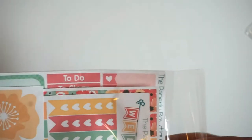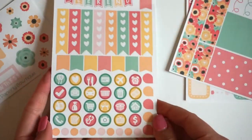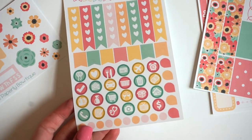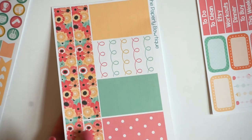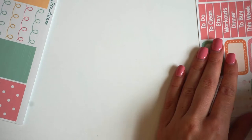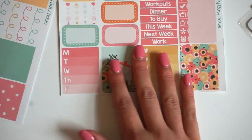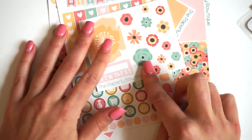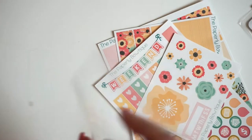This is the Spring Bouquet kit. Here is the sampler for this one — super cute. Here is the functional sheet. Again, these all have the same thing, they're just going to vary with prints: weekend banner, heart checklists, icons — very similar. Here's the washi, really pretty, I think it's super cute. And then here is the other sheet — these are both full boxes, which are really cute, same with the one on the sampler. It's really pretty. And then I put a bunch of decorative instead of the other functional stuff because I thought it fit better with this one. So that is the Spring Bouquet kit.